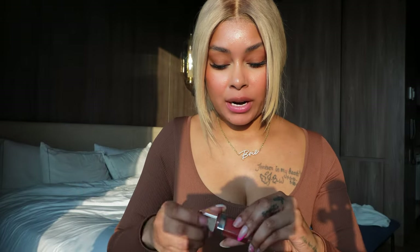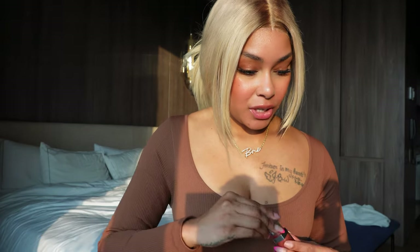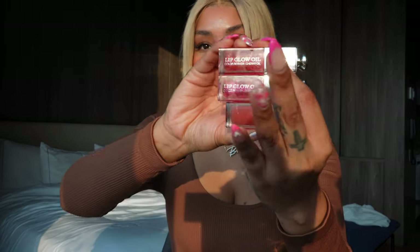We have one more sheer coral type color, but this one has a little bit more pigment. I do like that they're infused with cherry oil — that's nice. This is rosewood. They told me at Sephora this one is very popular. Here is rosewood on the lips. Very pretty. I think so far my favorites are cherry, rosewood, and raspberry. These are my favorites so far.